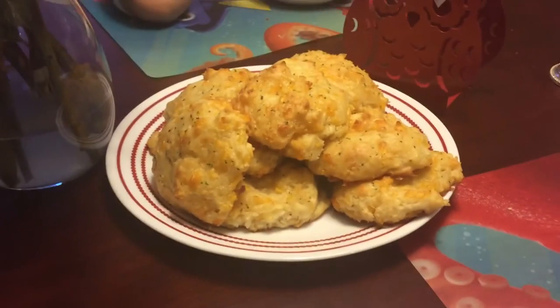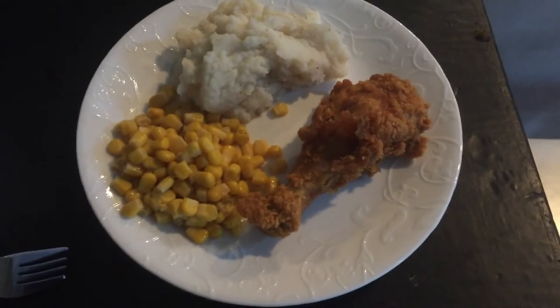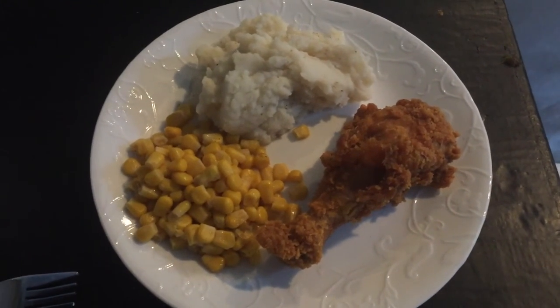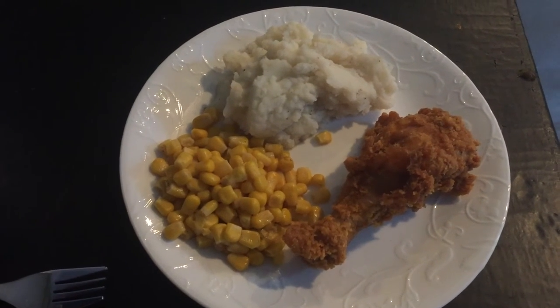I made some Red Lobster cheddar bay biscuits. For dinner I picked up some fried chicken from Publix and just made a side of mashed potatoes and some corn — super simple, super easy.